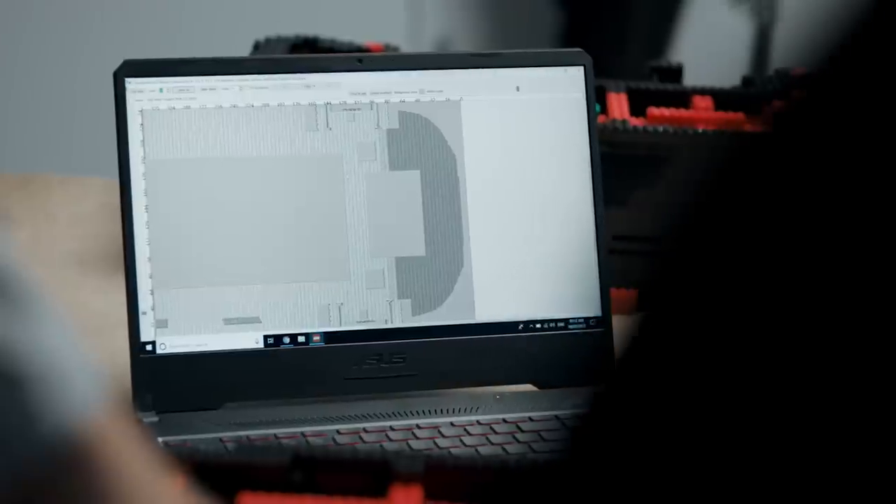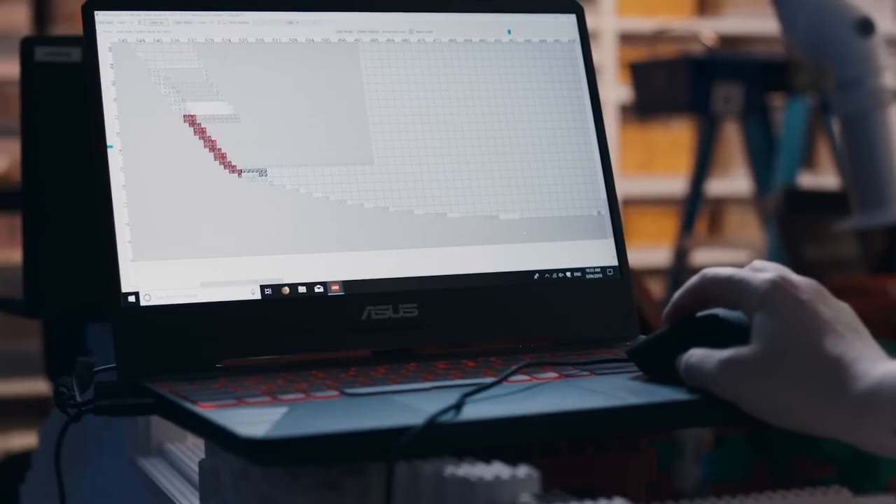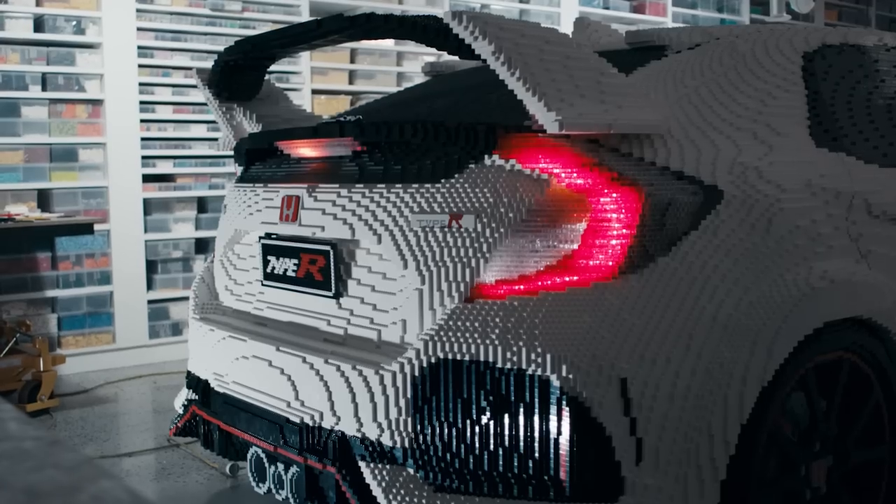One of the hardest challenges has been the wheels and the tyres. Making round out of square is really quite difficult, and when we finished them it was a big sigh of relief from everybody. Then it was straight into the lighting system — the real car itself has these amazing headlights and tail lights.